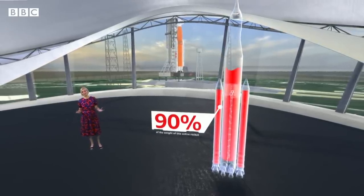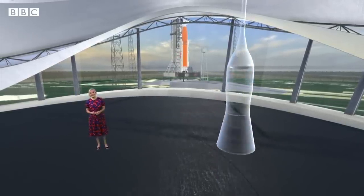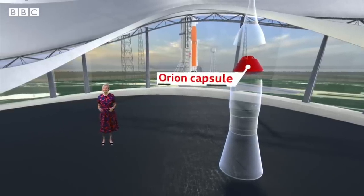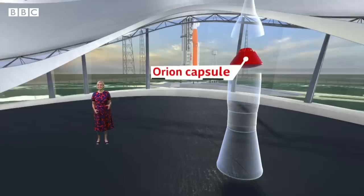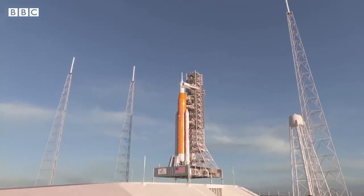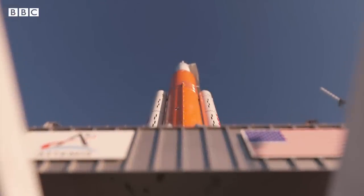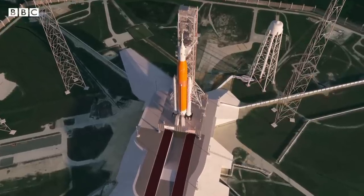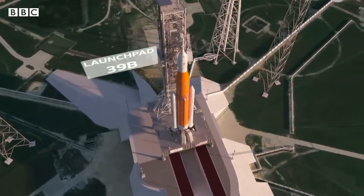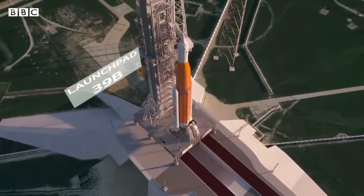You might be wondering where the astronauts will go. It's here, near the top, in the Orion crew capsule. But not this time — this is a test flight, so there are no people on board. The time has come to put the Space Launch System to the test, as it readies for blast-off from Cape Canaveral in Florida on launch pad 39B, the same one used for Apollo. It will be nerve-wracking.